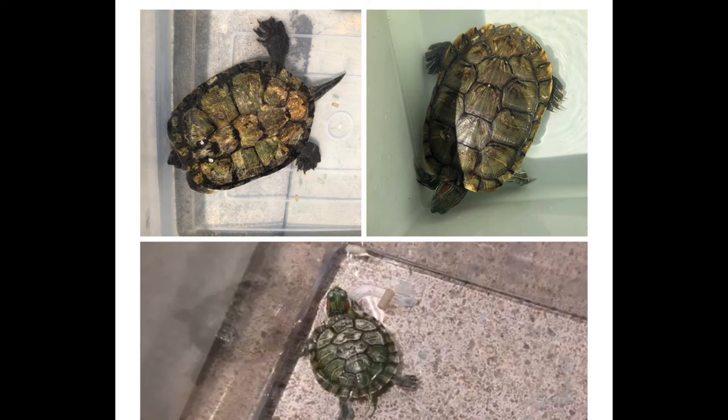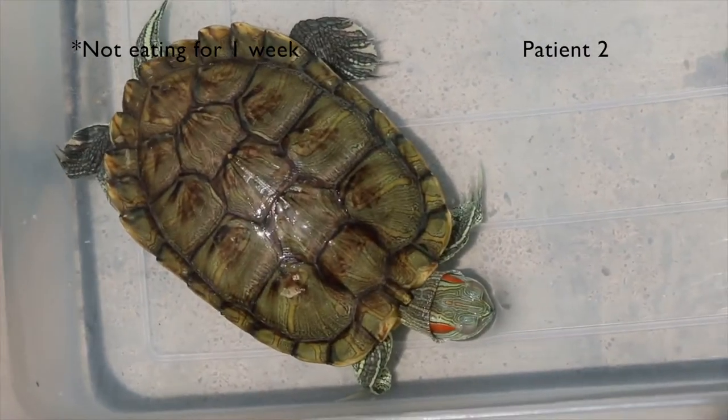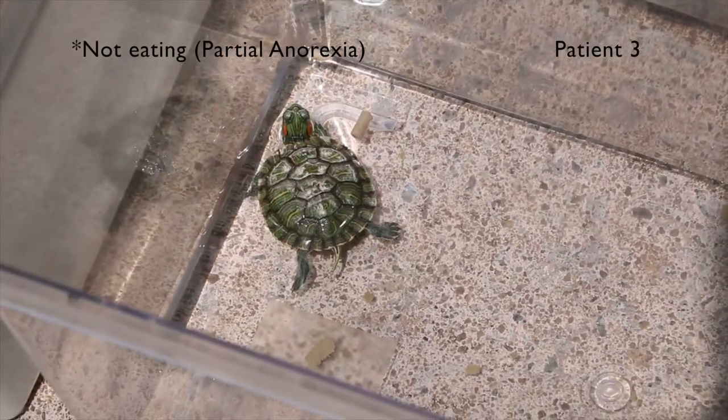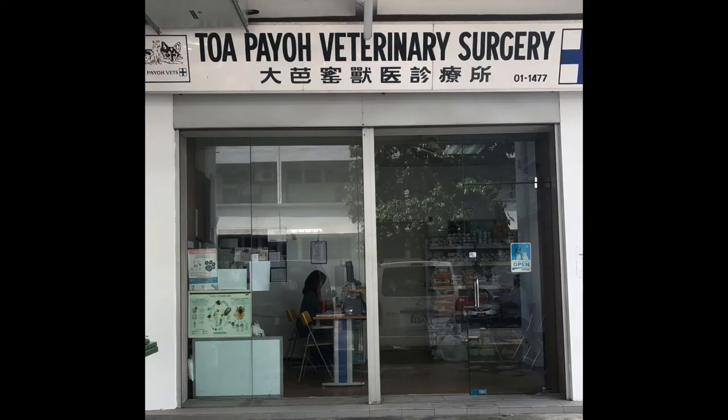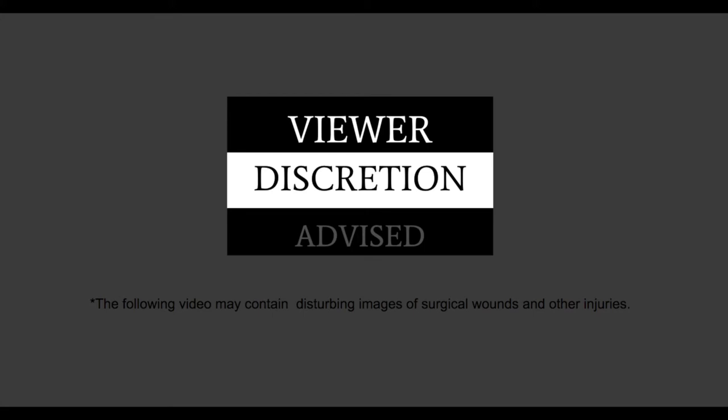Three red-eared sliders, one problem: anorexia. What is anorexia? What causes it? Follow through our journey of diagnosis and treatment here at the BioVets to find out more. This is a vet educational video sponsored by the BioVets. The following video may contain disturbing images of surgical wounds and other injuries.